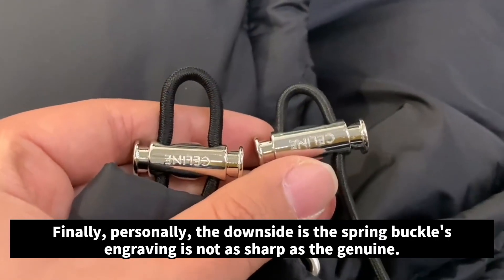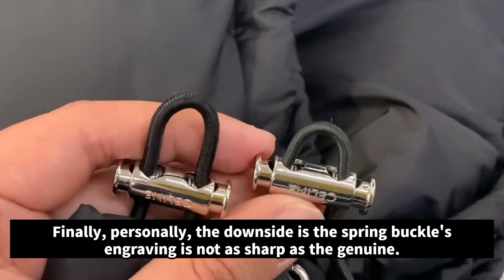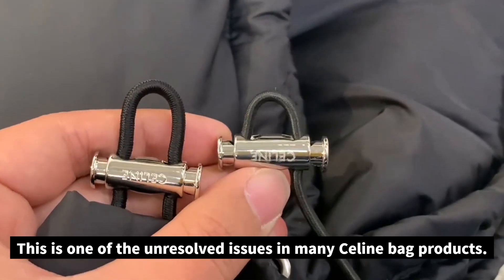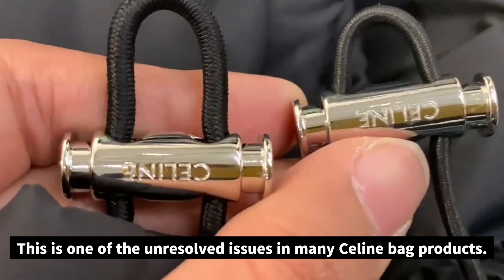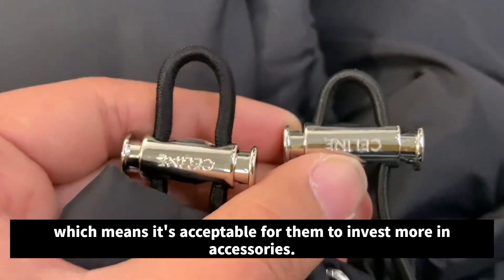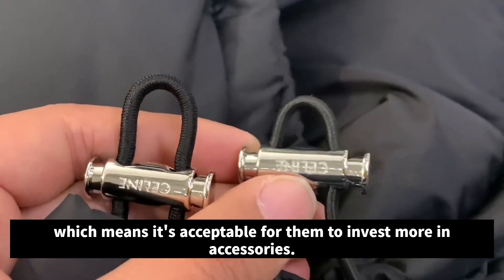Finally, personally, the downside is the spring buckle engraving is not as sharp as the genuine. This is one of the unresolved issues in many Celine bag products. However, one is a buckle from a top tier brand, which means it's acceptable for them to invest more in accessories.